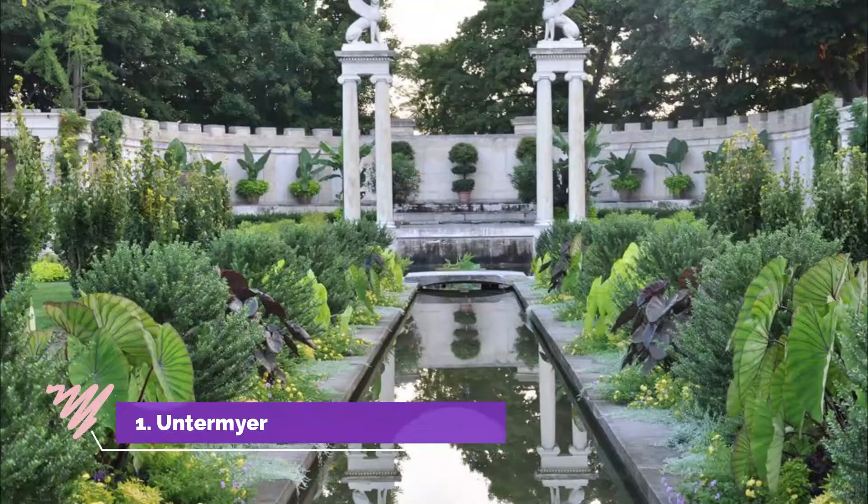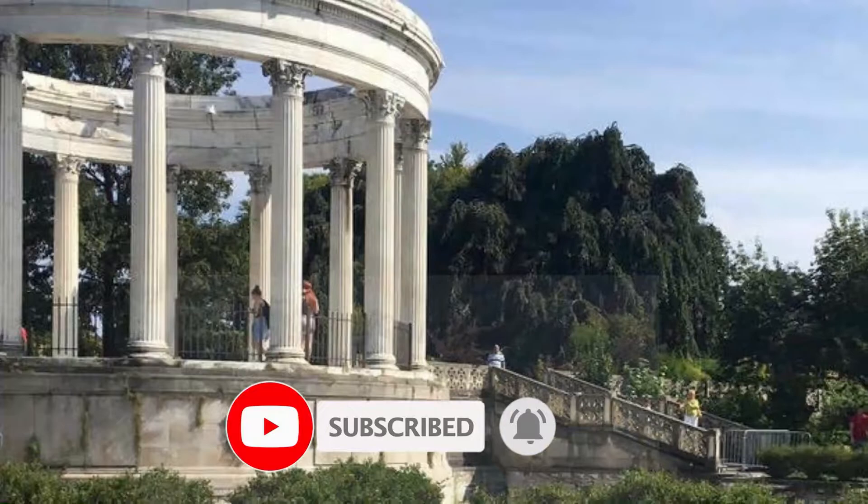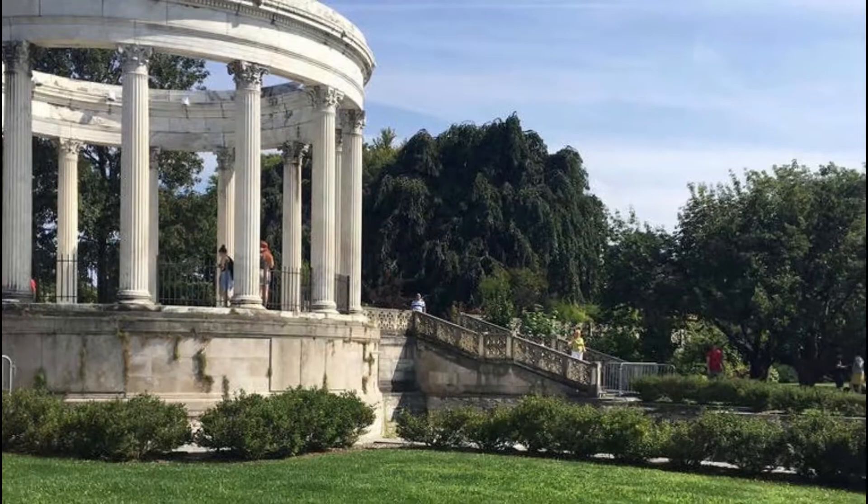Untermyer Gardens Conservancy. Originally laid out in 1916 on a steep section of land along the Hudson River, Untermyer Gardens is a very beautiful public garden which was once part of the private estate of prominent lawyer and civic leader Samuel Untermyer.